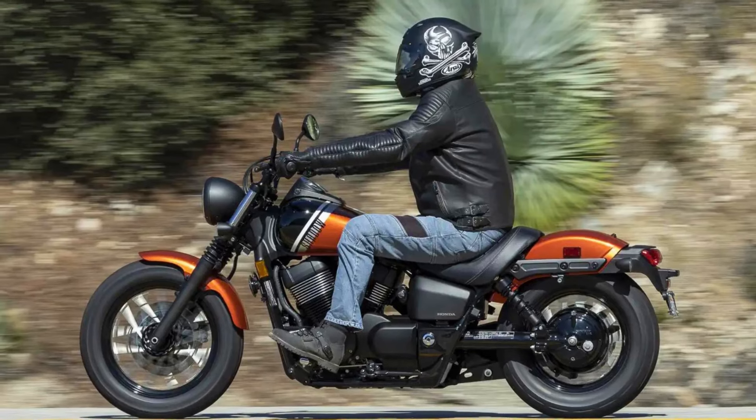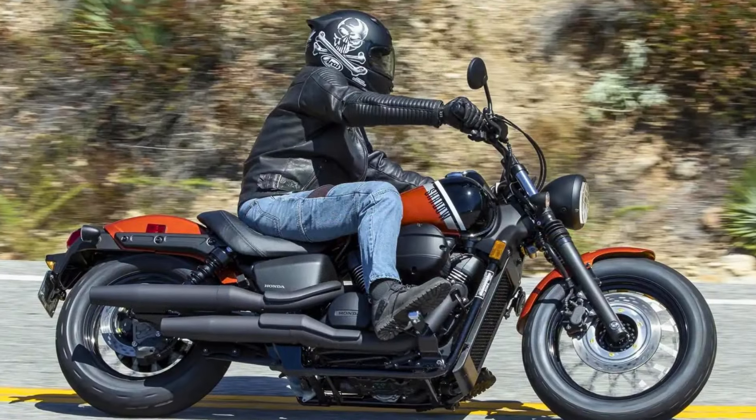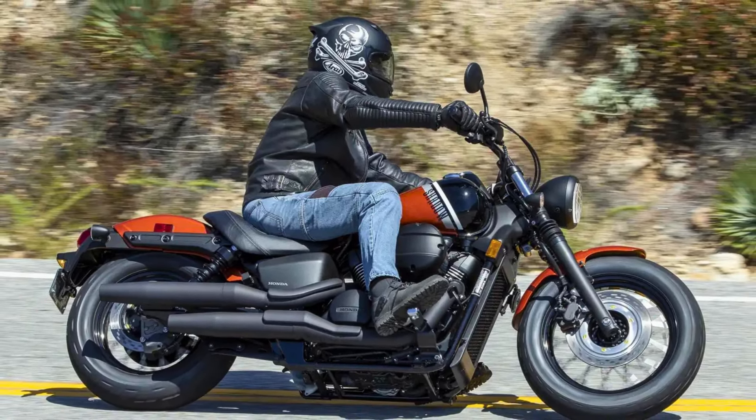The Honda Shadow Phantom is priced at around $7,600, making it a great value for a cruiser of this caliber. So, if you're looking for a classic cruiser that's perfect for long rides and weekend adventures, the Shadow Phantom is definitely worth considering.